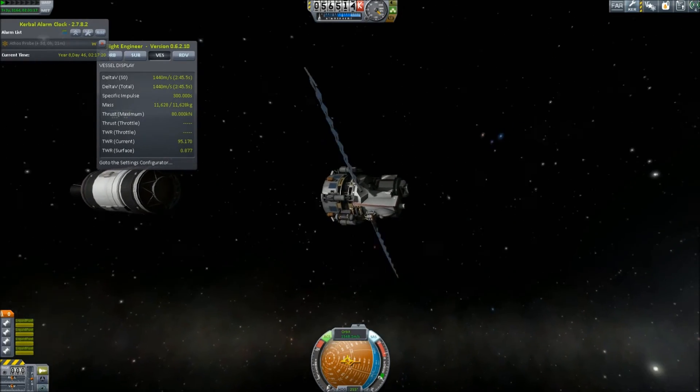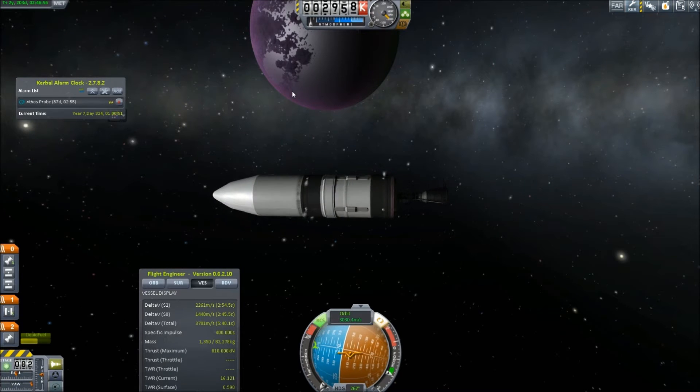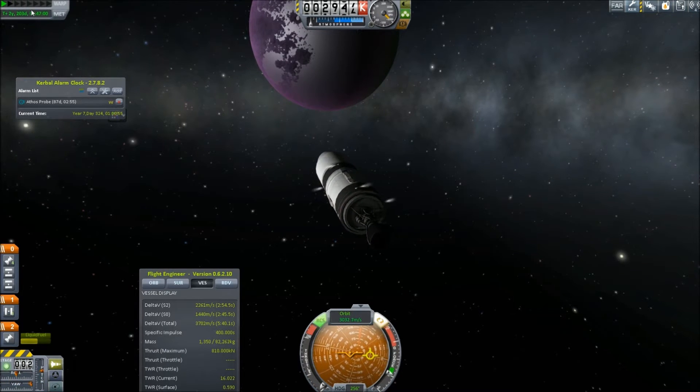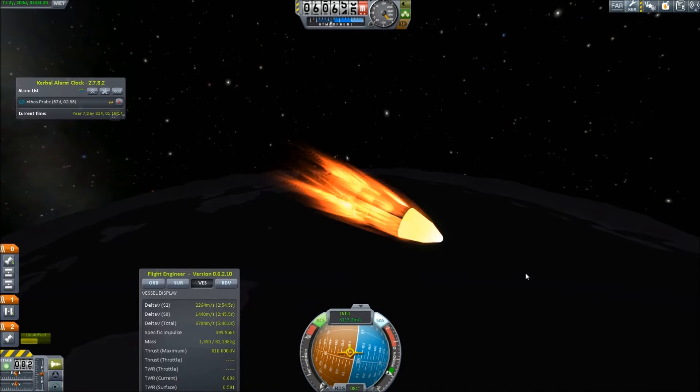The Aramis probe, seen here approaching Eve, has a slightly different mission. We've already visited Eve and in fact landed a probe on the surface, but we were unable to pay as much attention to its satellite Gilly, which we will be attempting to land on with this probe.